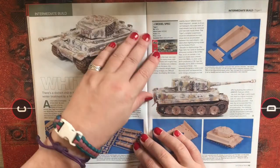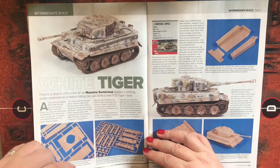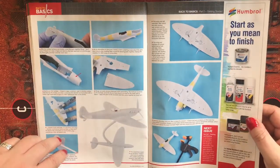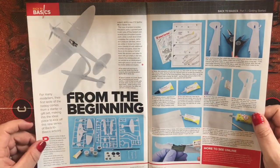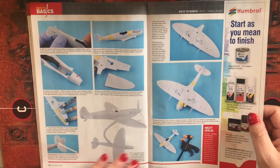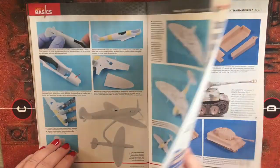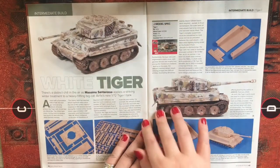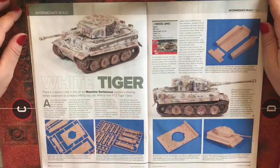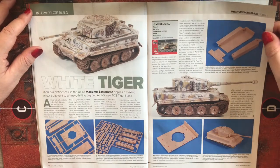Then there's an intermediate build for the Airfix 1/72 scale Tiger tank. It's a basics article so no kit price details are given in the article itself, but the Airfix 1/72 Tiger is £11.99 from airfix.com.